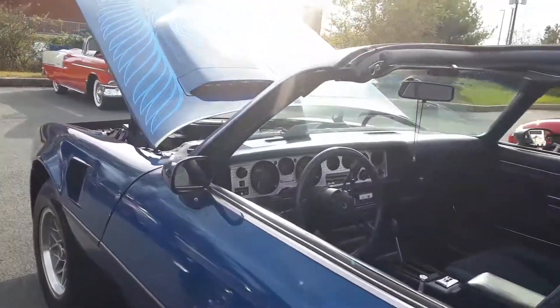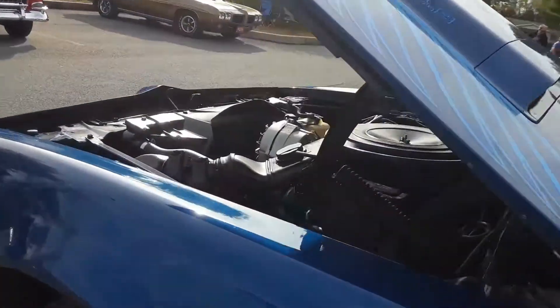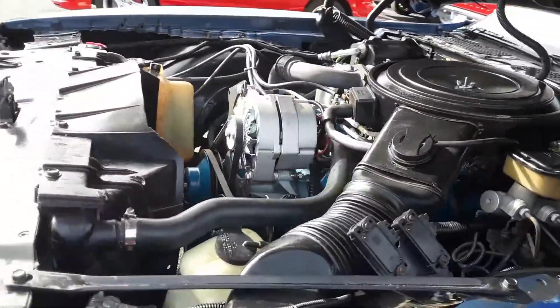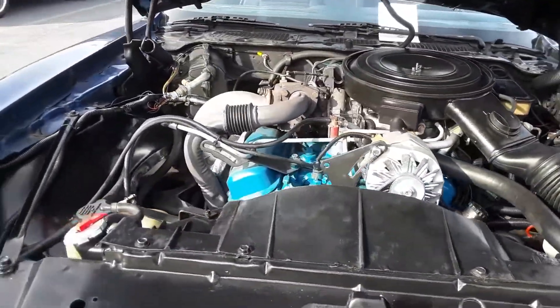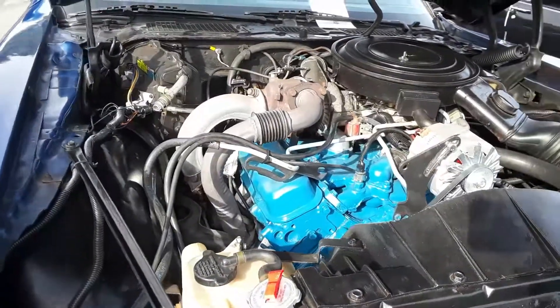This is a Turbo Trans Am. Once again, thank you for coming out today. We really appreciate all your support. And don't forget — November 14th.